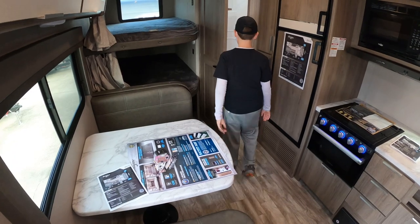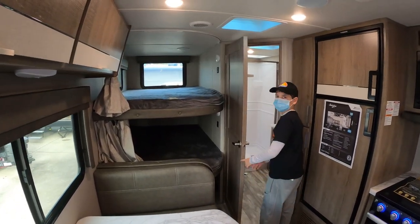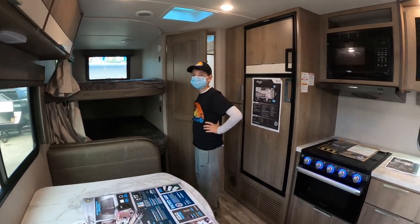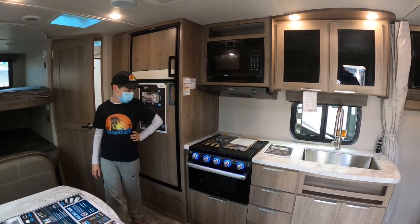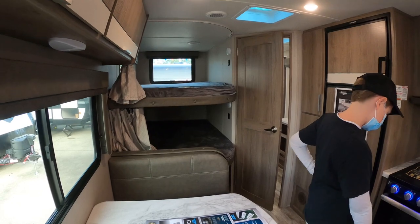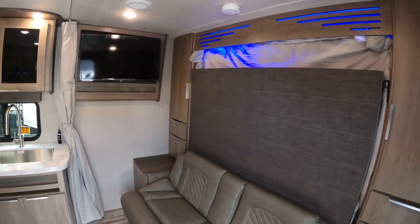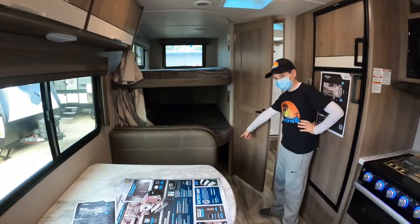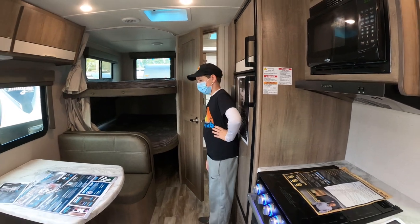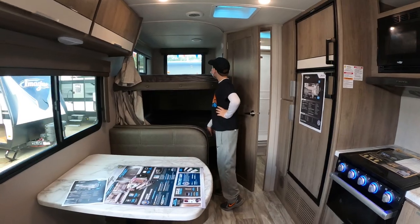So this is the Imagine 21BHE. What's kind of nice about this is it's kind of an entry-level bunk. The price on this one is $28,000 and it is 24 feet long. It's got a murphy bed here, a bunch of storage down there — you can put totes down there, tons of storage, double bunks. So a nice option for a smaller family that's just wanting to get into it, or for weekending.